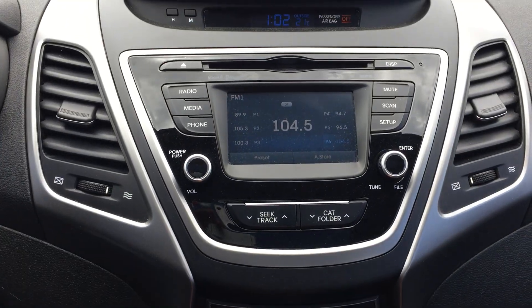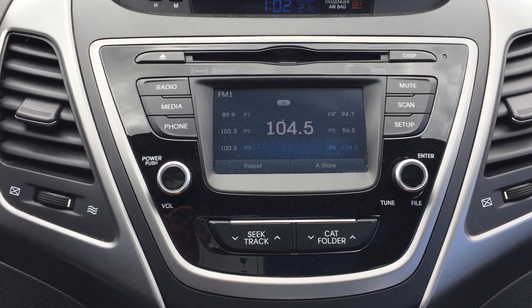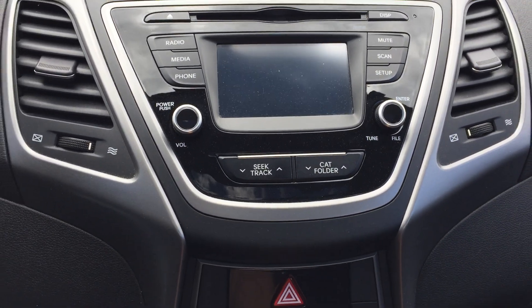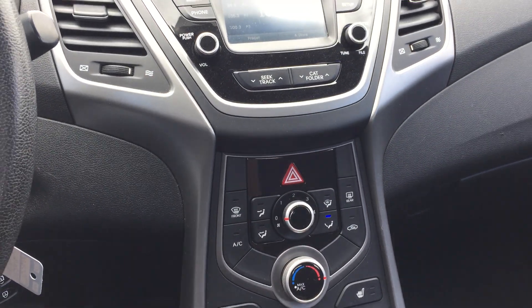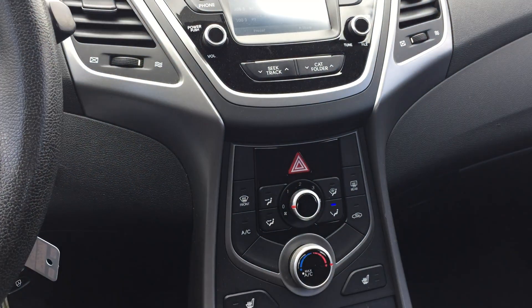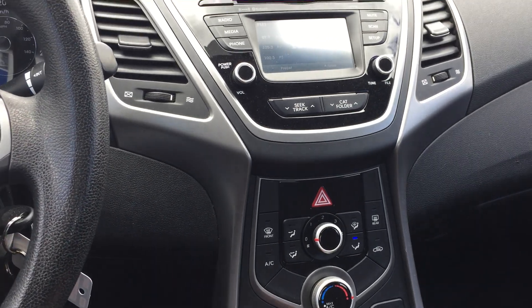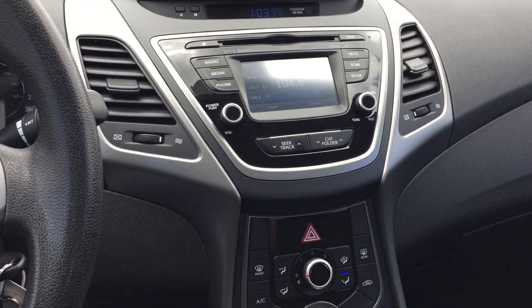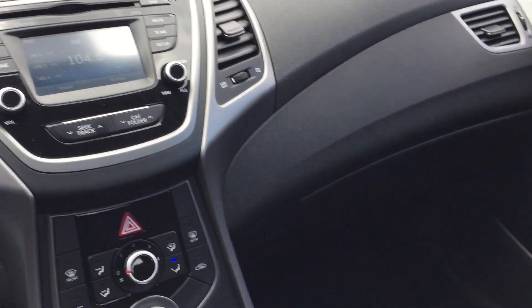Up here you've got a nice little touch screen. Backup camera. Access to SiriusXM — if you've got a subscription, call them and give them the radio ID, which is on channel 00. Boom — access SiriusXM. If you don't have one, try it out. It's great, lots of cool stations. Risk-free — they'll usually give you a trial. So check it out.